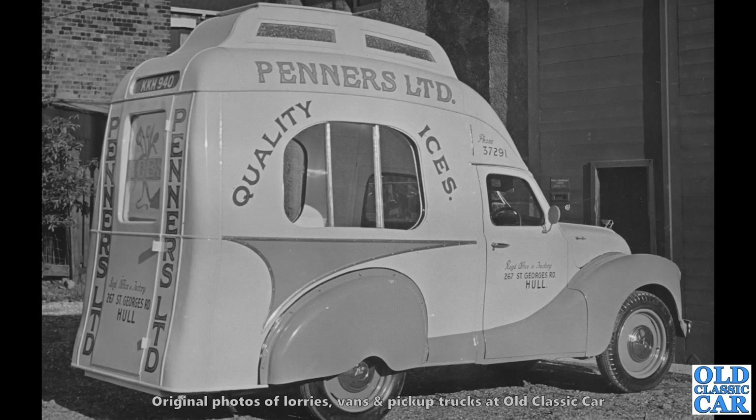And what a belter — this one is up in Hull. Peders Limited, quality ices — a stunning, actually look at the shape of the back of it and the roof. An A40-based, Austin A40-based ice cream van. Wow.